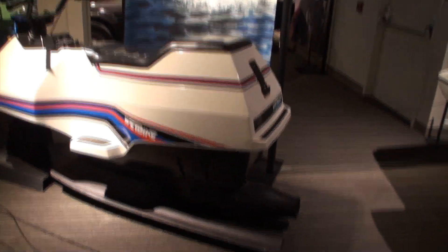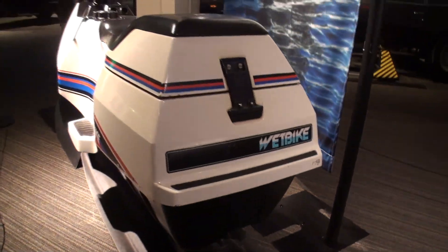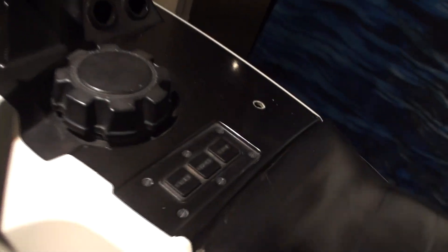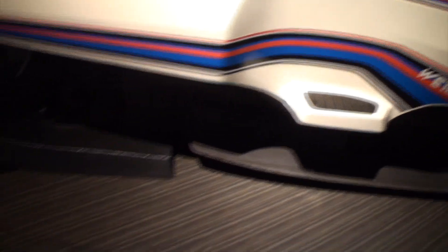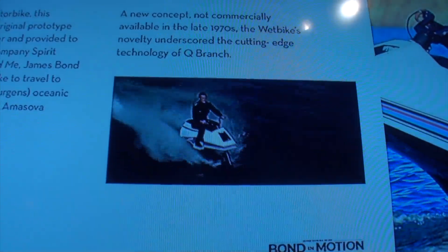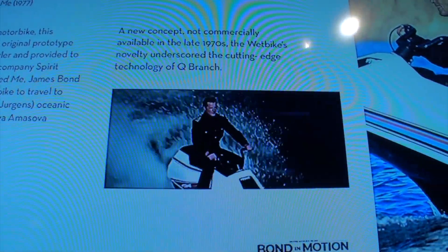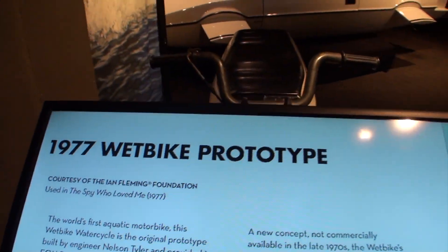This is actually the prototype of the bike. Take a look at the exhaust on this wet bike. They have them now, but at the time this was something unique and different. You can see Roger Moore riding the water cycle from The Spy Who Loved Me — the 1977 wet bike prototype.